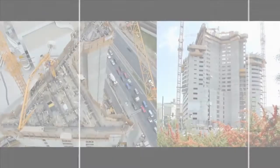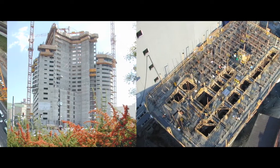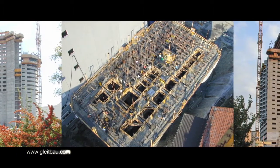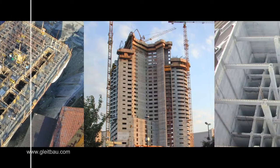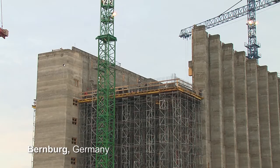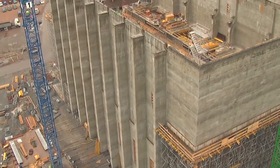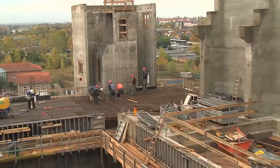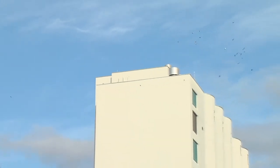Slip forming of large units has always been predestined for tower-like constructions. In addition, it has also become more important in industrial construction for building large and sometimes complex layouts — just think of power station buildings, waste incineration plants, as well as multicellular containments and silos.